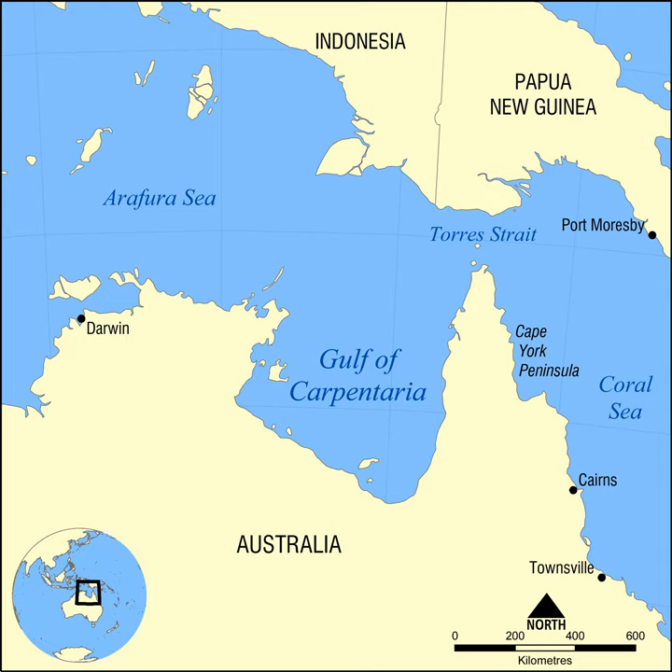The land bordering the Gulf is generally flat and low-lying. To the west is Arnhem Land, the top end of the Northern Territory, and Groote Island, the largest island in the Gulf. To the east is the Cape York Peninsula and Torres Strait, which joins the Gulf to the Coral Sea. The area to the south, like the Cape York Peninsula, part of Queensland, is known as the Gulf country.